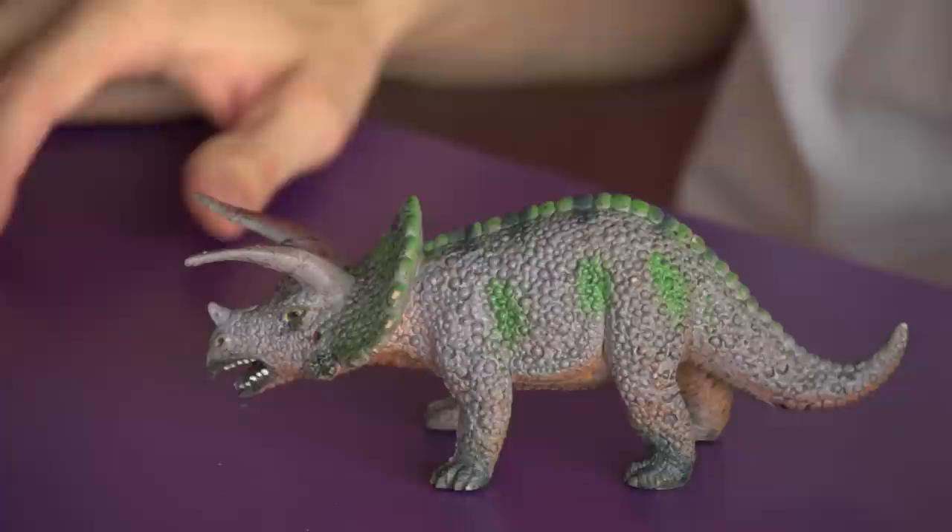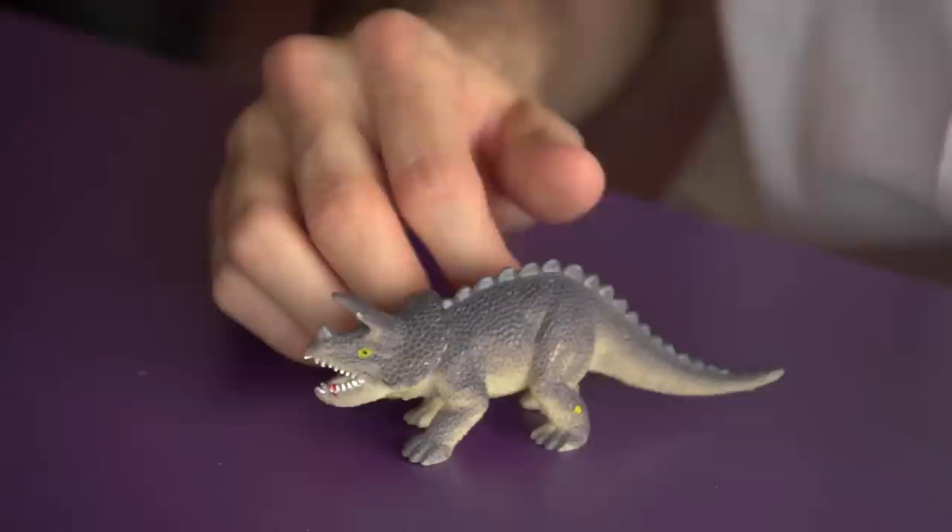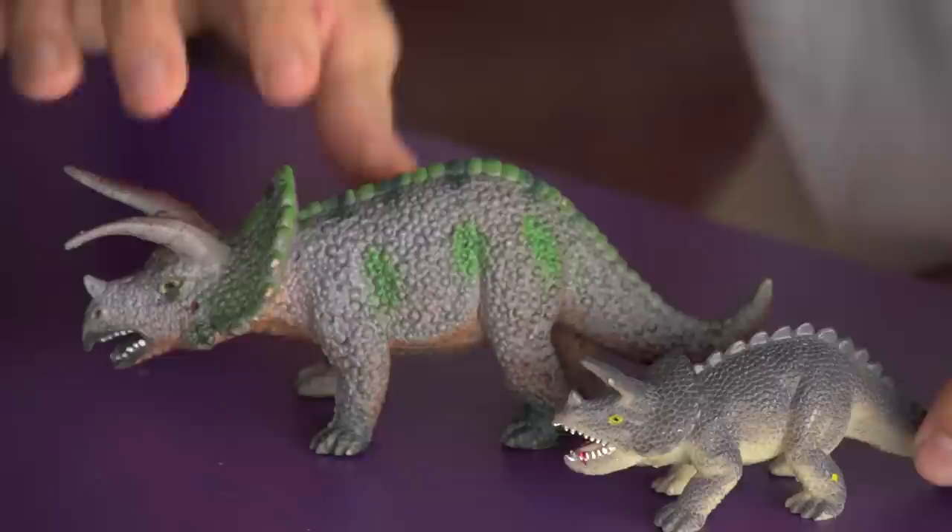This guy is much more elephantine. I do like the skin texture on him better — it's much more geometric. They look like little polygons instead of on this one where they look like bumps, like it's covered in warts.